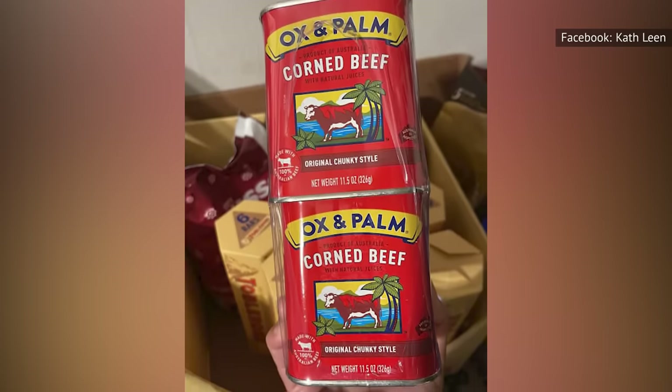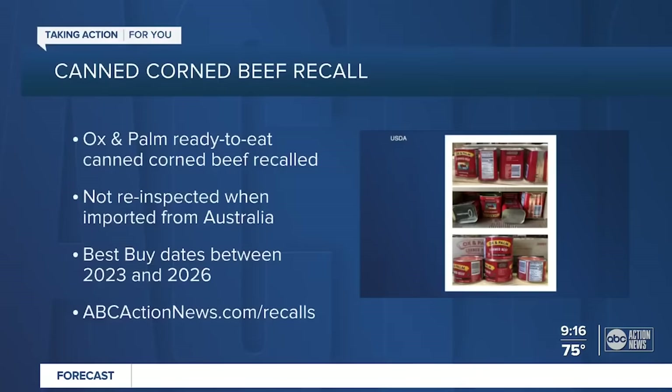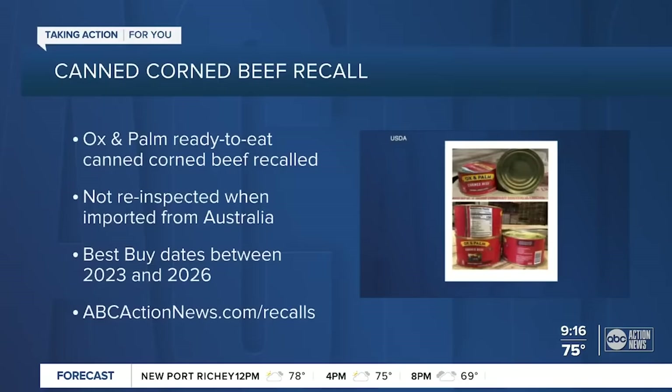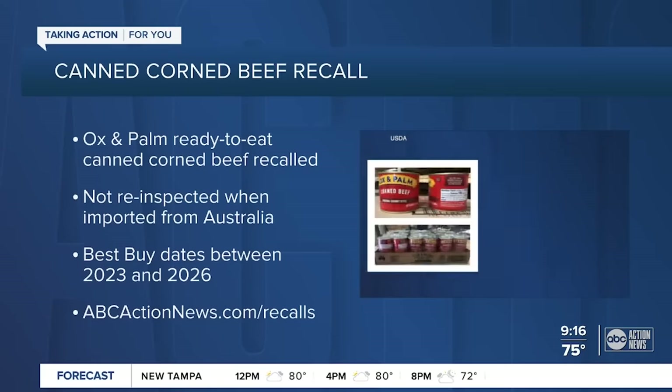It's way too fatty, and while the taste is okay, it's nothing to write home about. To make matters even worse, in 2021, Ox and Palm had to recall nearly 300,000 pounds of canned corned beef. So skip the gamble and pick a better brand.